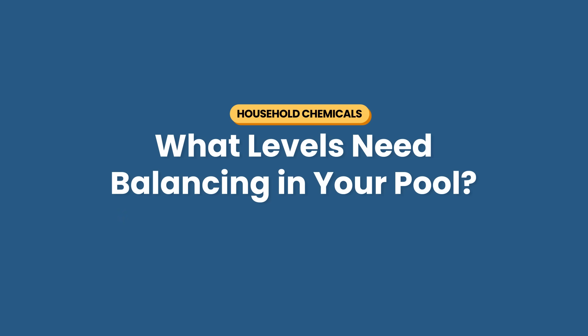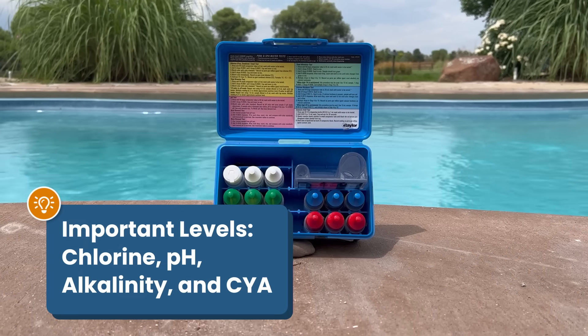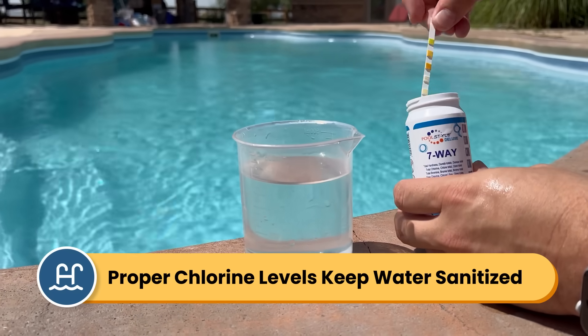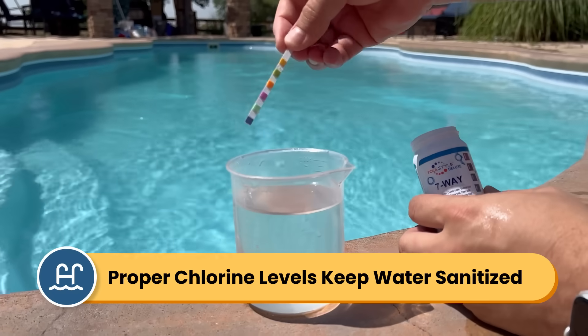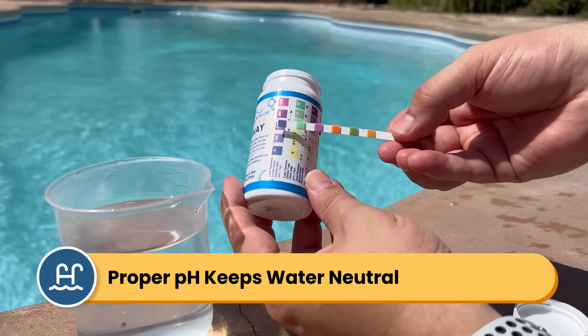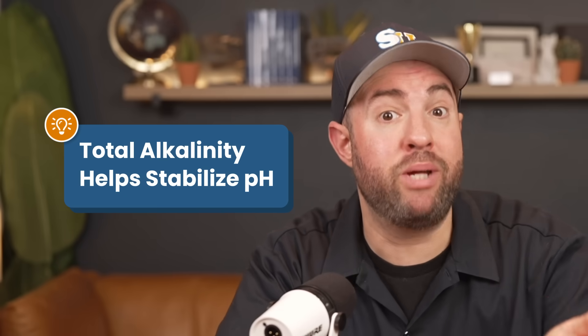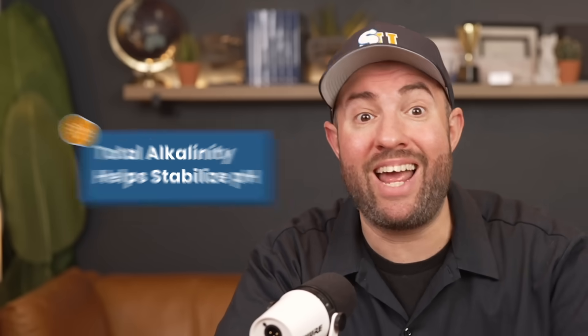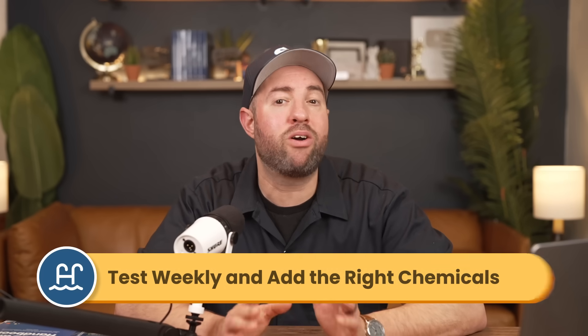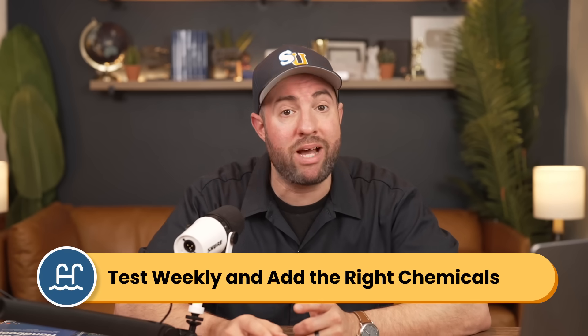When it comes to your pool's water chemistry, there are a few levels that matter the most for regular weekly maintenance: chlorine, pH, alkalinity, and cyanuric acid. The right chlorine levels keep your water sanitized and free from bacteria and algae. Proper pH keeps your water neutral — not too acidic and not too basic. Total alkalinity helps your pH from fluctuating wildly, and cyanuric acid, or CYA, helps protect your chlorine from breaking down in the sun.